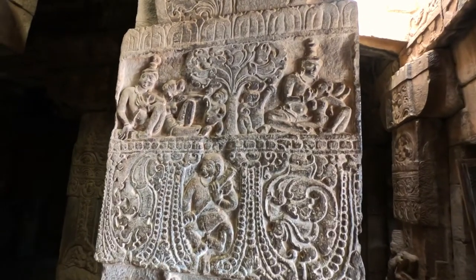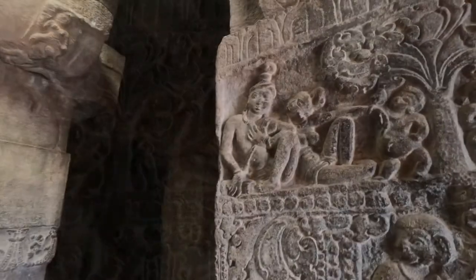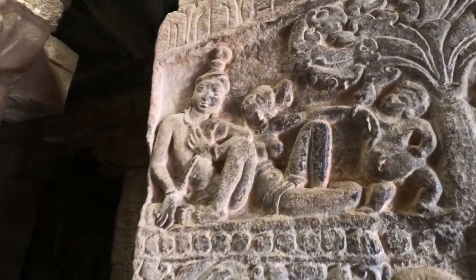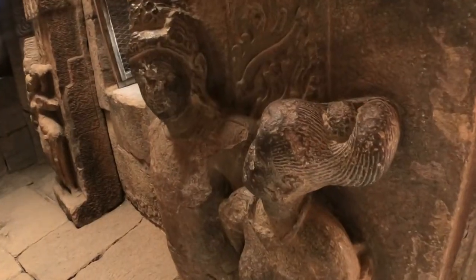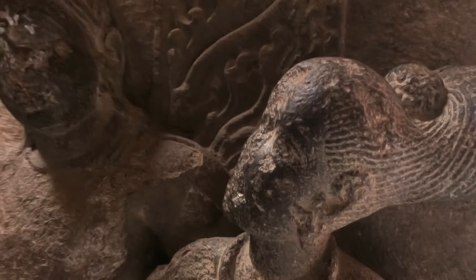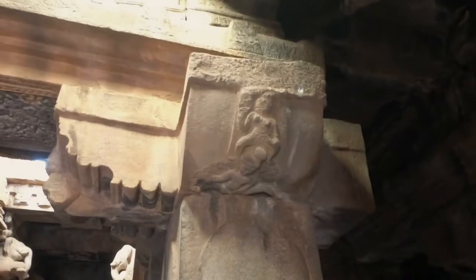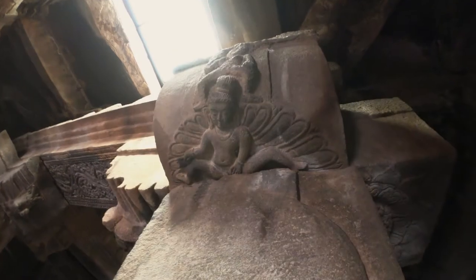Pandu with Kunti and Madri in the Hermitage of Dhaumya Rishi. On the pilasters, coiffured Mithuns in round relief gaze adoringly at each other. An Apsara flits from a Patra-type capital.